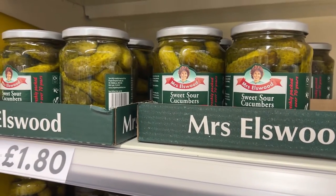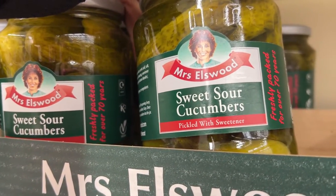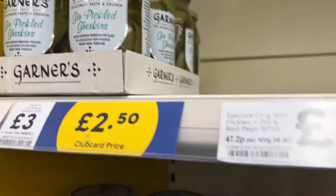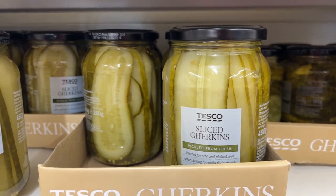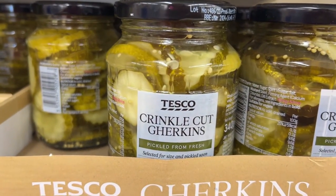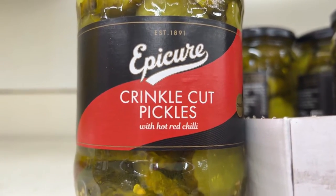There are so many different things about pickles in a British supermarket. We have these sweet sour cucumbers — something I haven't seen in the US. Gin pickled gherkins. And then just gherkins, sliced gherkins, and crinkle cut gherkins. I don't even know if those are sweet or dill — someone needs to tell me. And these spicy ones, because it says hot red chili.